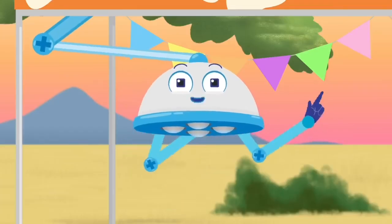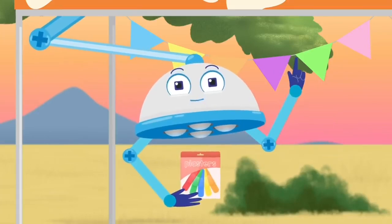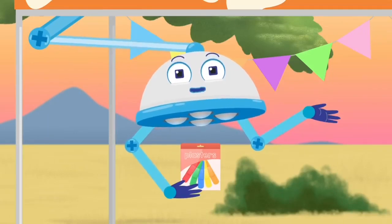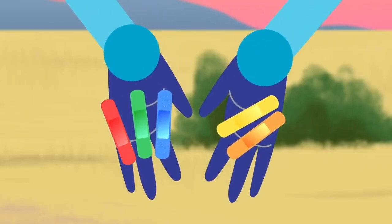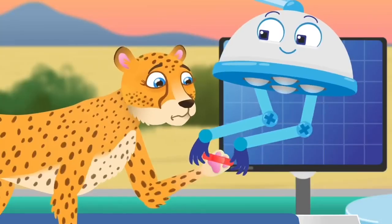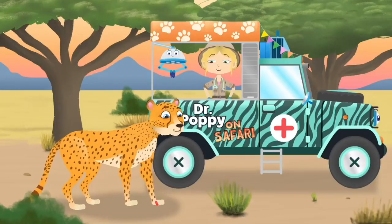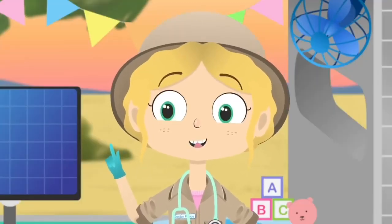Plasters can help our bodies to heal themselves — by covering the sore area it protects it and keeps it clean so it gets better faster. Which plaster would you like, Asha? Red? Green? Blue? Yellow? Or orange? Does that feel better? I would slow down a little, though.